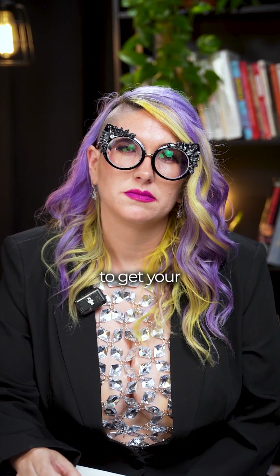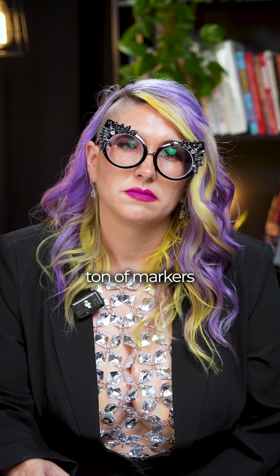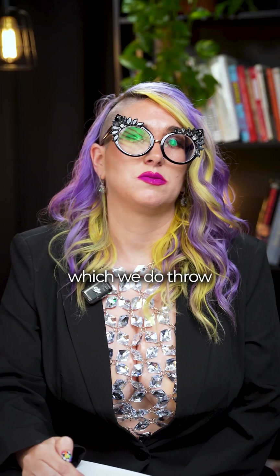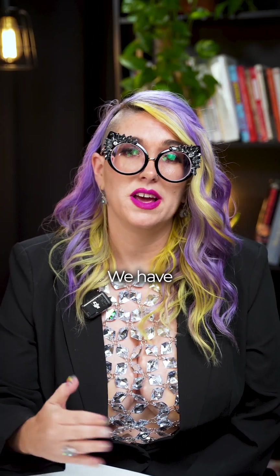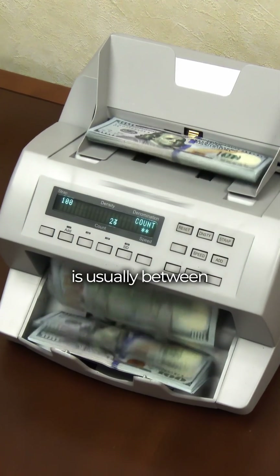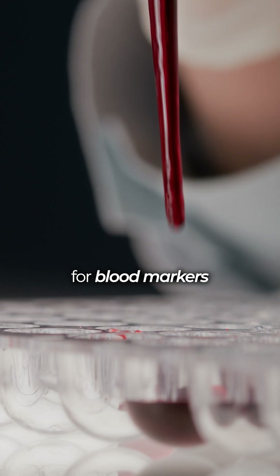How much does it cost to pay out of pocket to get your blood drawn the correct way with a ton of markers that are going to get to the root cause? So if you don't have health insurance — we do run all of our biomarkers through insurance first — but if you don't, that's okay. We have three different tiers that we offer. The first tier is usually between $500 and $600 and can go up to $1,000. That's just for blood markers.